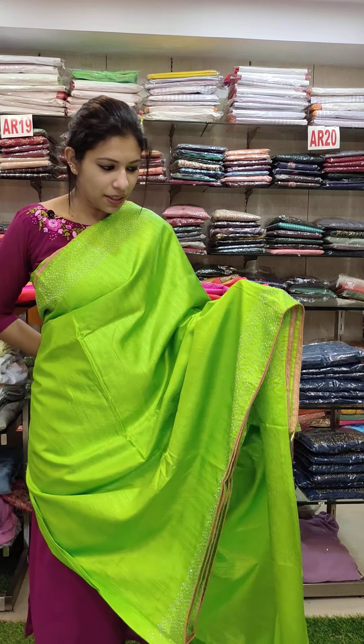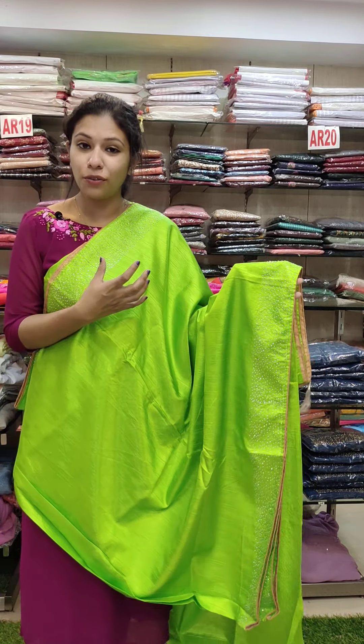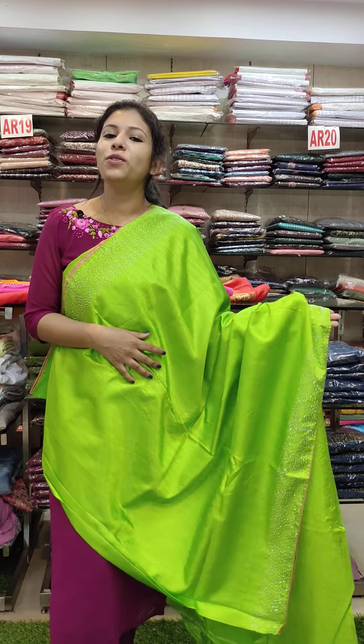Pista green shade, same work specification. It's totally perfect. It's a bright matte color. Offer rate is 590.